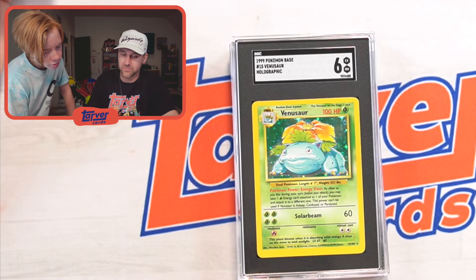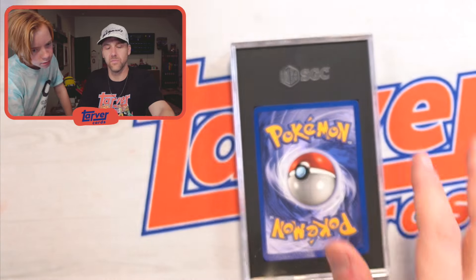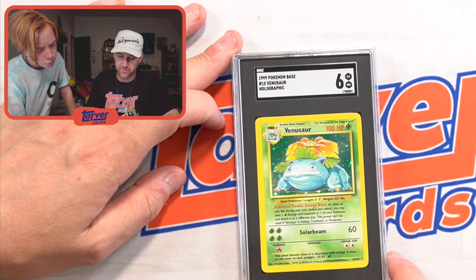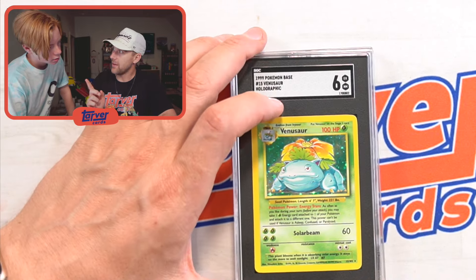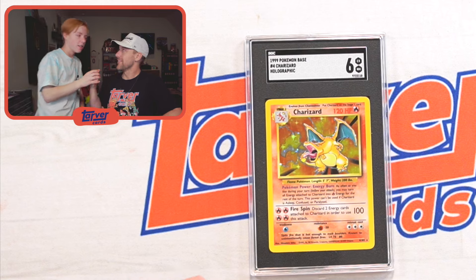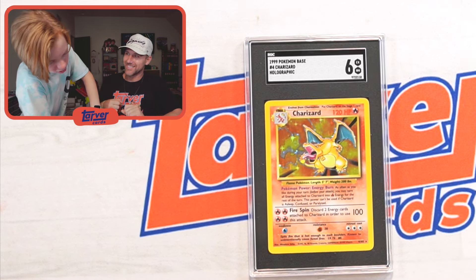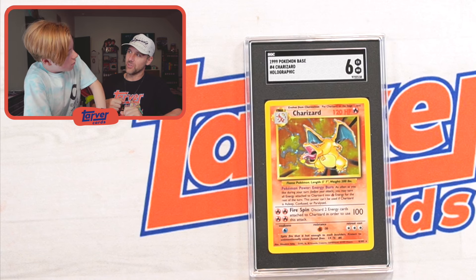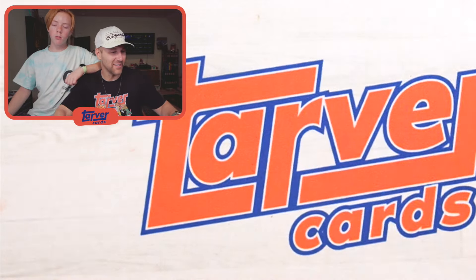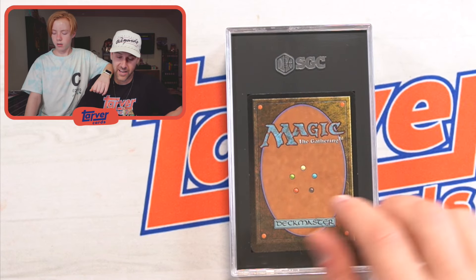Another Venusaur — got a six, so we've got a seven and a six. Another six. We haven't gotten any point fives. There's the big boy — that's a Charizard! Got a six on a Charizard. That's a big one, that's a really good one. What if it was shadowless? Shadowless first edition would have been sick — a six of a shadowless first edition would have gone for like $800, if I remember correctly.